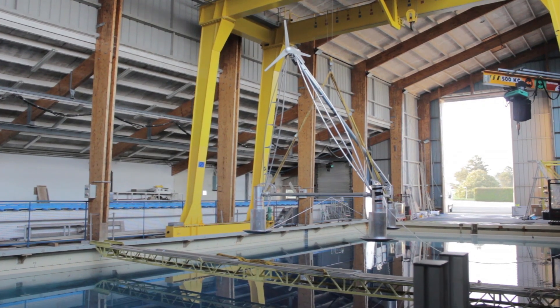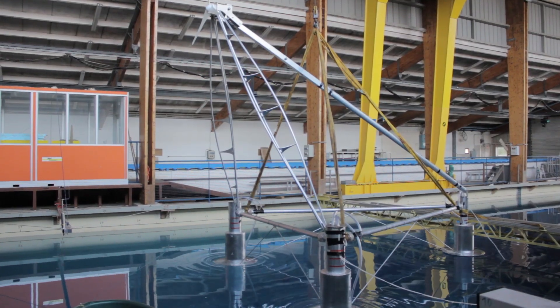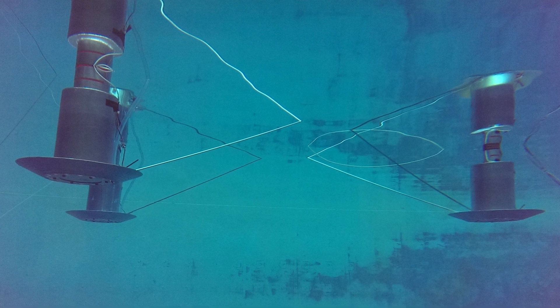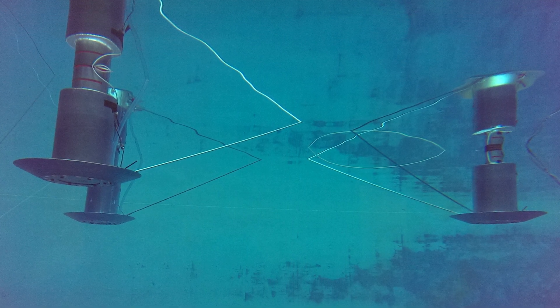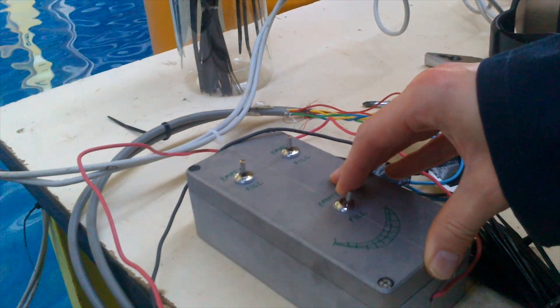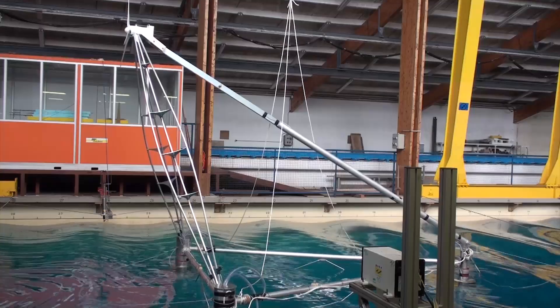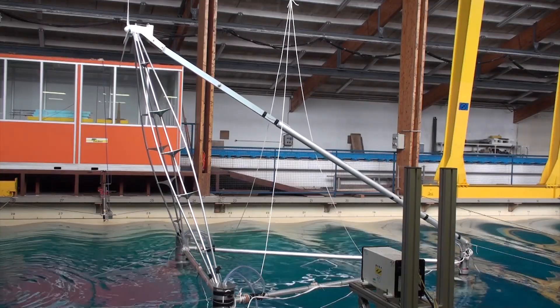We built a three meter axis height version of tetrafloat, we put it in the water, we tried out a new idea which is a new way to put the heave plates on the bottom of that platform, and that new idea worked fantastically well. We were able to run various conditions of waves and wind on this platform and demonstrate that with a working wind turbine, this is a very stable platform indeed.